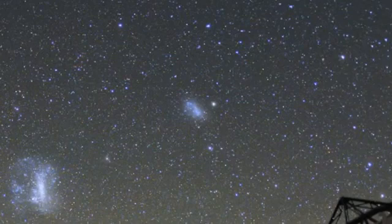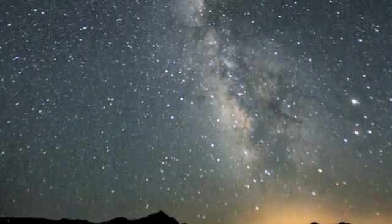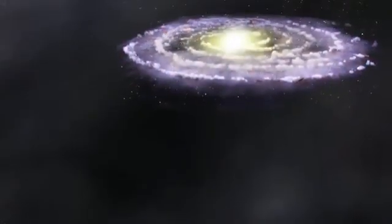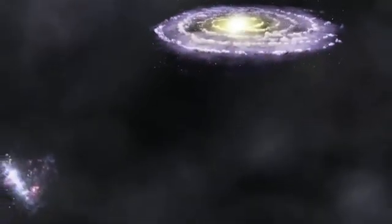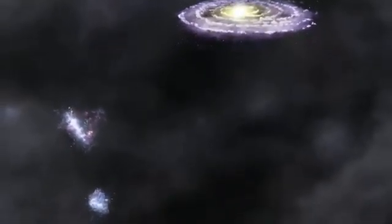It is a dwarf galaxy, meaning that it contains far fewer stars than galaxies similar to our own. While the Milky Way is made up of about 300 billion stars, the Small Magellanic Cloud has just a couple of billion. On a cosmic scale, this galaxy is extremely close by. Moving at the fastest speed known in the universe, the speed of light, it would take less than 200,000 years to travel there from the Earth.